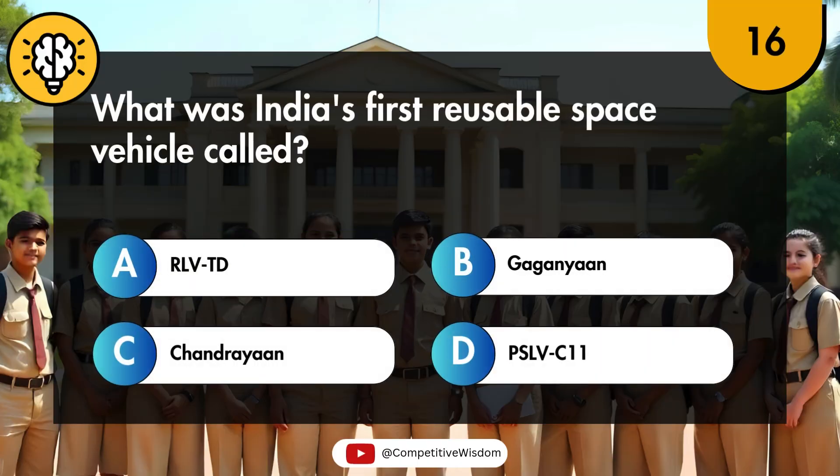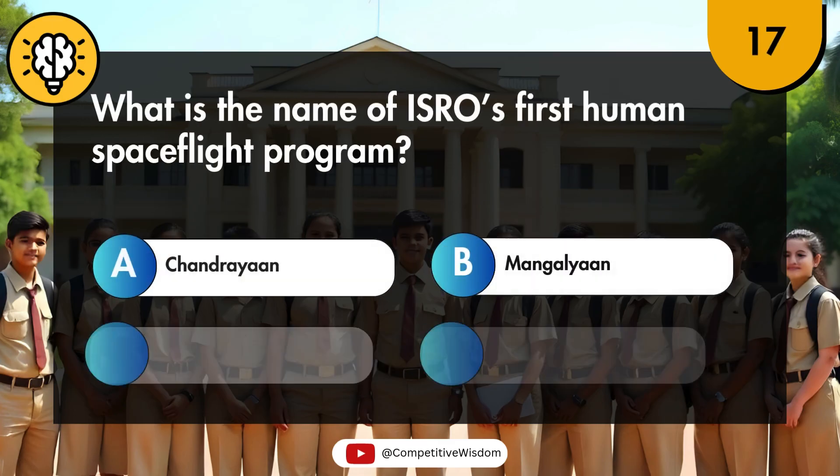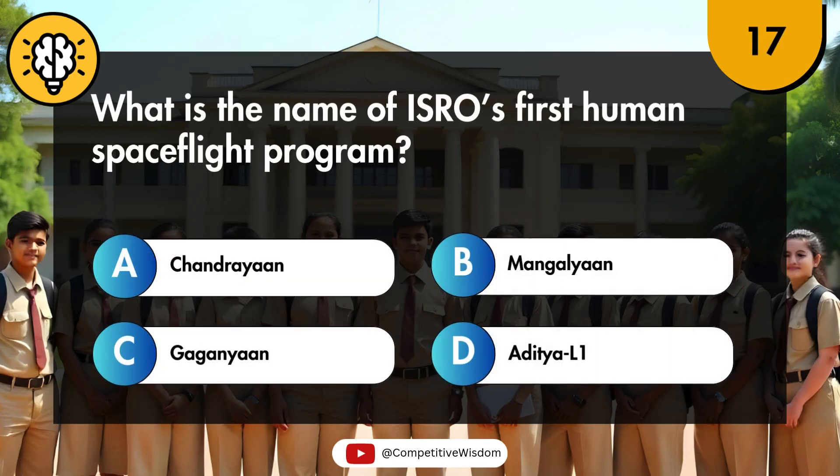What was India's first reusable space vehicle called? What is the name of ISRO's first human spaceflight program?